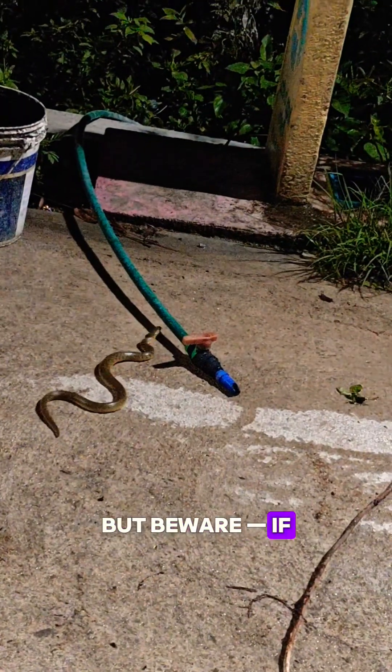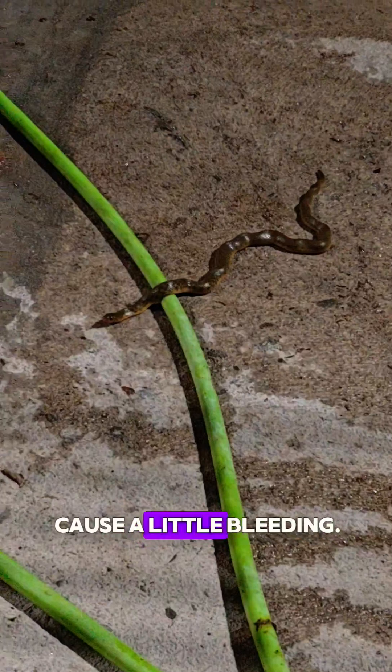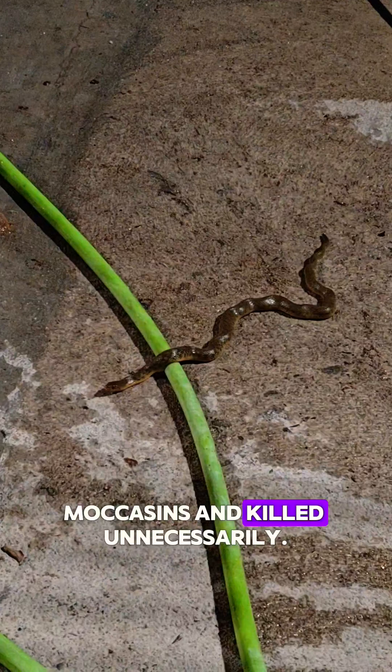But beware — if threatened, they can flatten their heads, hiss loudly, and even bite. Don't worry, they're non-venomous, though their defensive bite can hurt and may cause a little bleeding. Sadly, these harmless snakes are often mistaken for venomous water moccasins and killed unnecessarily.